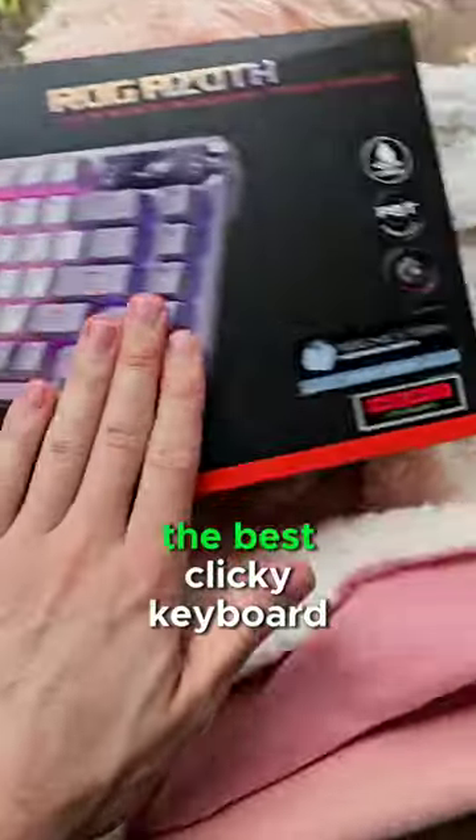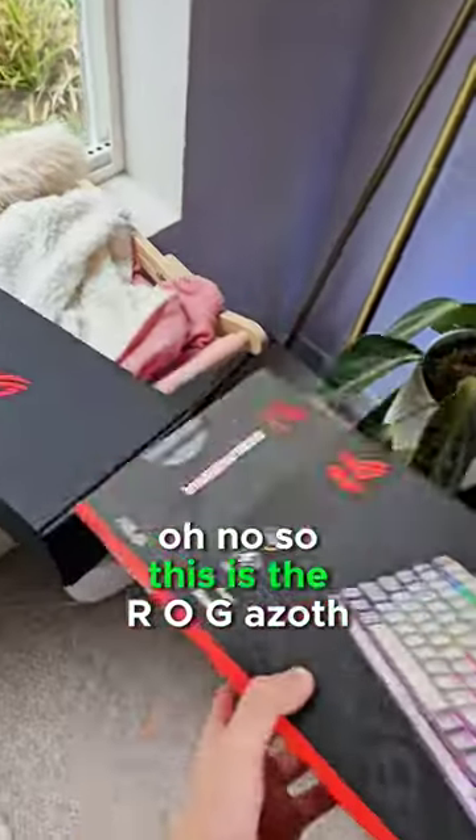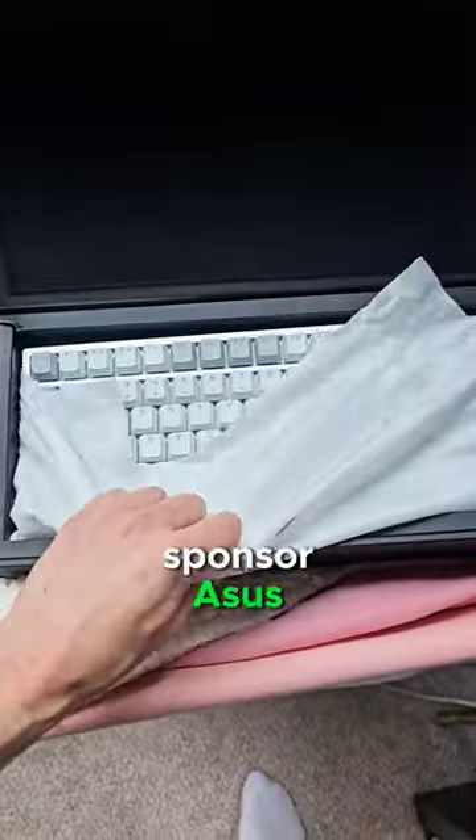I've been told in this box is the best clicky keyboard. Oh no. So this is the ROG Azoth, which was sent to me by my sponsor, Asus.